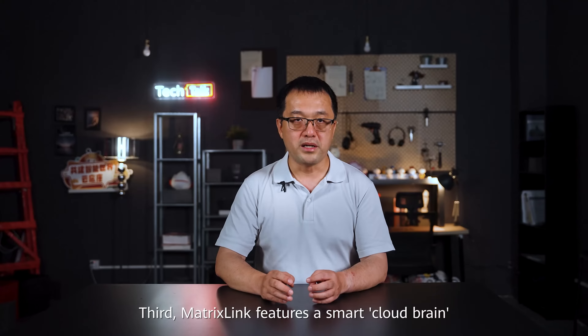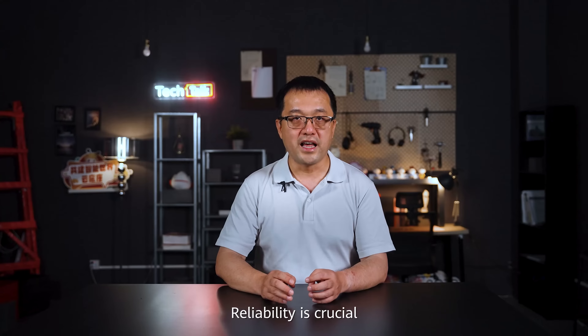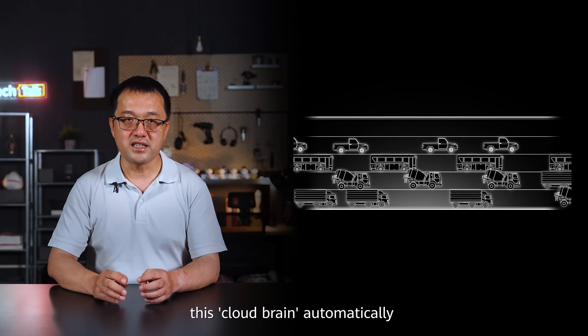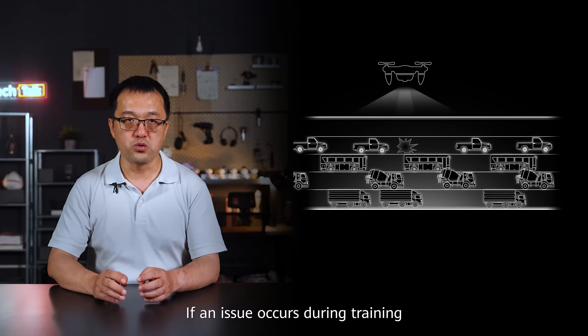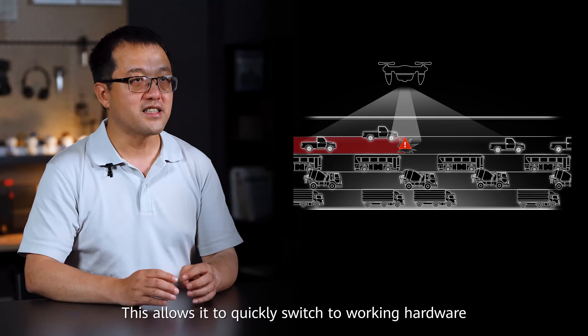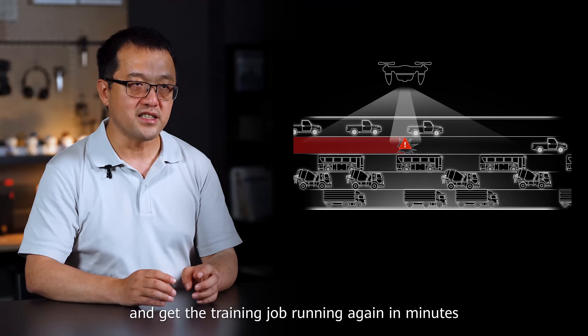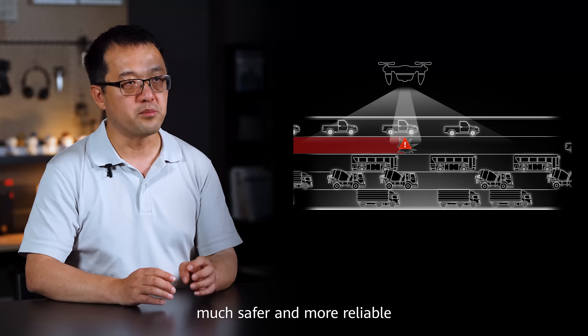Third, MatrixLink features a smart cloud brain for proactive checks and faster recovery. Reliability is crucial. Before training, this cloud brain automatically checks the system for potential problems. If an issue occurs during training, MatrixLink has backup systems ready. This allows it to quickly switch to working hardware and get the training job running again in minutes, making your training process much safer and more reliable.